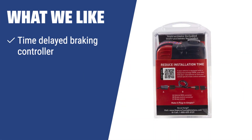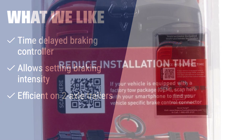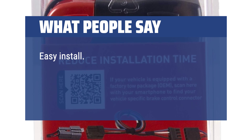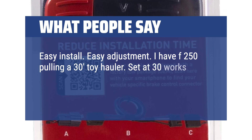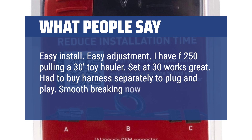If you have a trailer that requires setting braking intensity and need a time-delayed braking controller, you should consider this. It allows for smooth braking and positively affects the entire braking system. Easy install, easy adjustment. I have an F-250 pulling a 30-foot toy hauler, set at 30% and it works great. Had to buy a harness separately to plug and play. Smooth braking now.